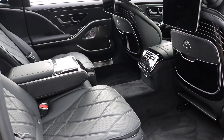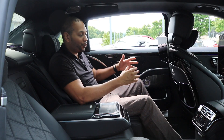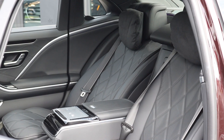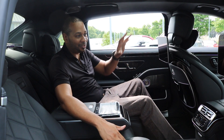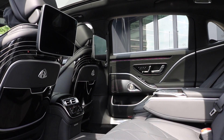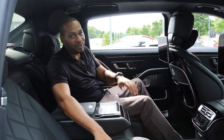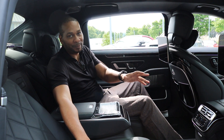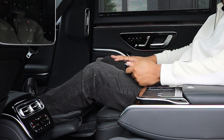Sitting in the back is where you want to be. Remember how the wheelbase was extended by seven inches? You truly reap the benefits in the back — these twin executive seats give you 49.1 inches of legroom back here, and you're getting all the seat functions found up front. The seats are ventilated, heated, fully recline, and have all the massage options as well.